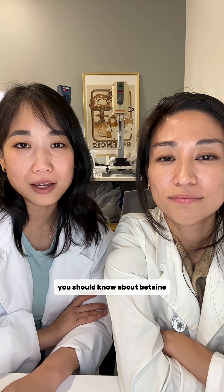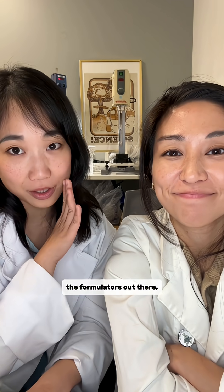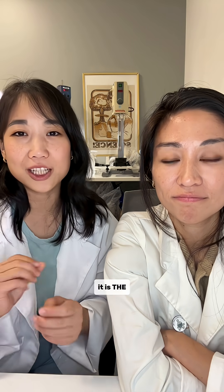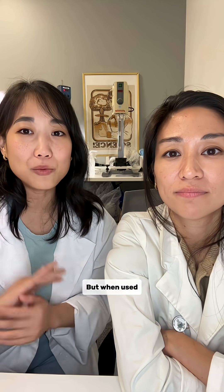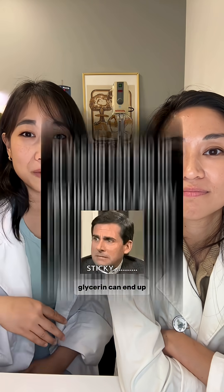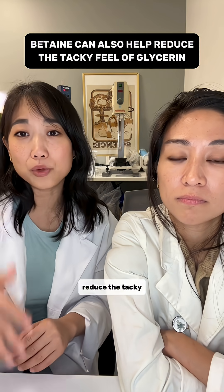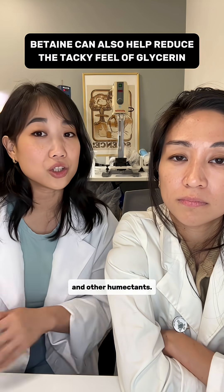The other thing you should know about betaine — and this is for all the formulators out there — is that it has a really light texture. We all know and love glycerin; it is the tried and true humectant, but when used at higher levels, glycerin can end up feeling really sticky and leave a tacky finish. Betaine can also help reduce the tacky feel of glycerin and other humectants.